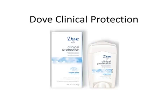Dove Clinical Protection is wonderful for women if you're looking to downgrade from a deodorant that's extremely high in aluminum chloride to something that's a little more sensitive. The formula has been clinically proven to protect against wetness and odor. It contains Dove moisturizers to soothe and condition the skin. The recommended dose is two clicks for each underarm, and you won't need a prescription.